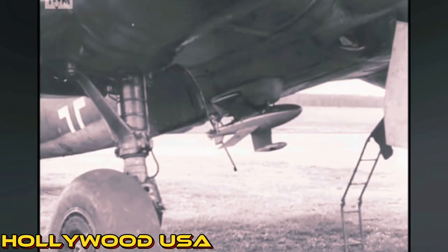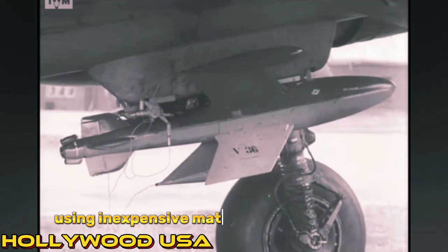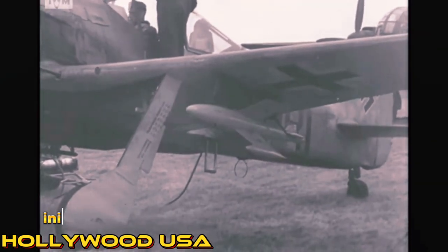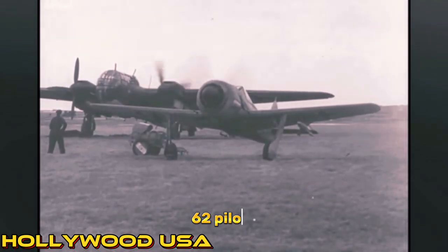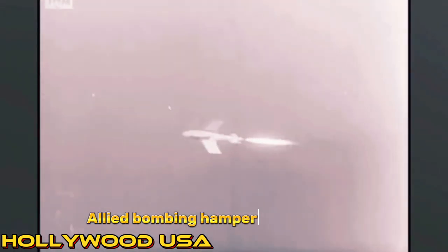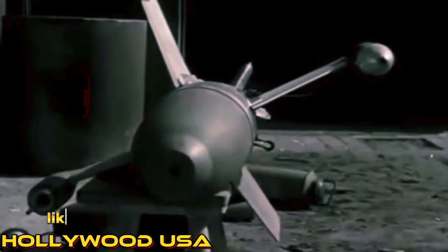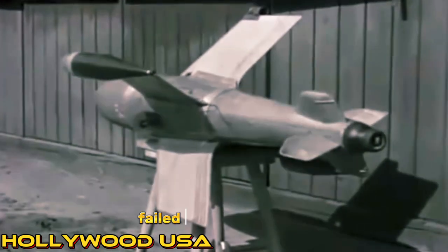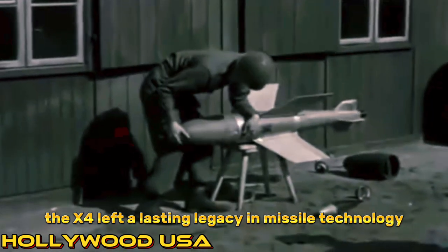And Number 1: The Ruhrstahl X-4. The X-4, a guided air-to-air missile, aimed for mass production using inexpensive materials like wood for fins. Initially tested from a Focke-Wulf FW-190, it later launched from a Messerschmitt Me 262. Pilots' difficulties in simultaneously flying and launching the missile led to its use in multi-seat planes like the Ju 88. Allied bombing hampered production, with potentially 1,000 units made, though never officially issued. Post-war, its design influenced ground-to-air and anti-tank missiles like the Malkara. French attempts to replicate it failed due to instability. Despite never seeing combat, the X-4 left a lasting legacy in missile technology development.